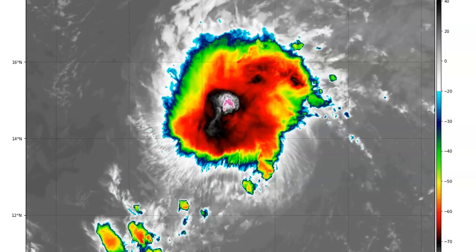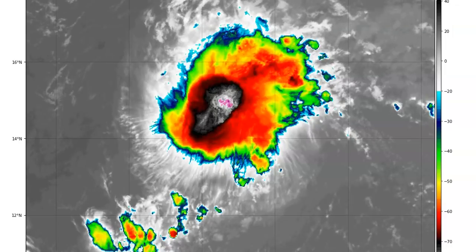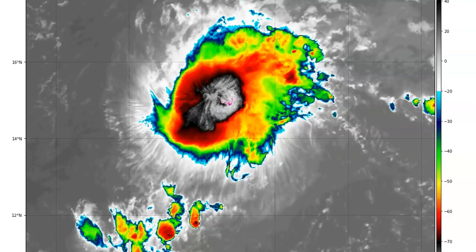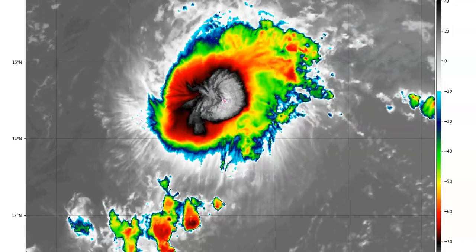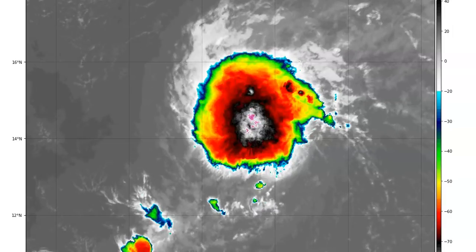Good day everyone, my name is Jewel and this is the tropical update. TD-11 has turned into Tropical Storm Josephine. We're looking at it on the satellite here and the imagery is showing that the convection portion is better organized.